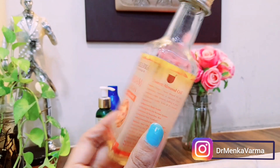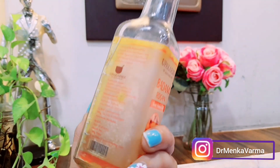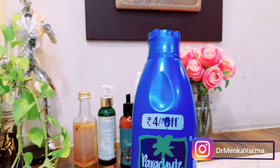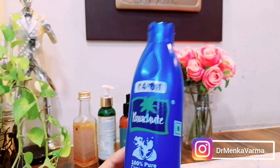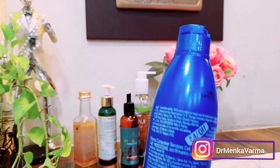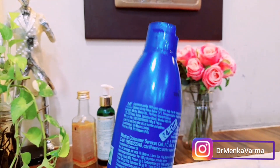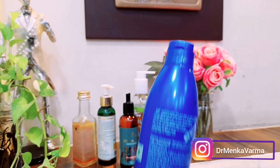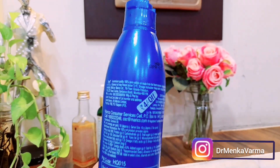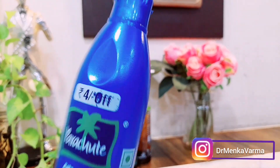The Badam Rogan comes in a 100ml bottle and is priced around 200 to 250 rupees, within 300 range. The last oil is everyone's favorite — Parachute coconut oil. It's very affordable at around 40 to 87 rupees for a 200ml bottle and is 100% pure coconut oil. Even if you can't afford costly hair oils, this is the best option for making your hair strong, healthy, and silky.